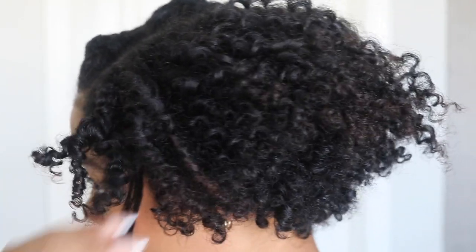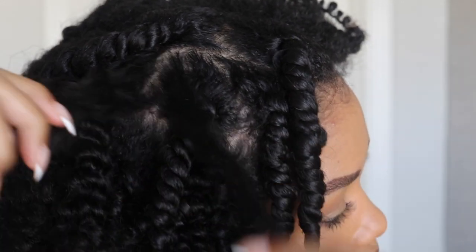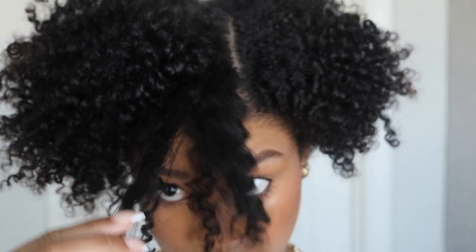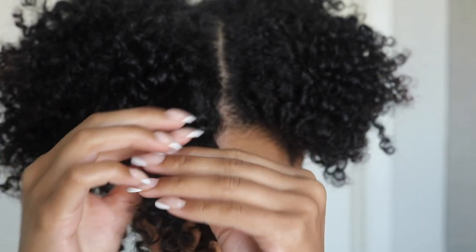My hair feels so good, so soft and moisturized. I really hope this twist out looks as good as it feels. One thing I notice already — it doesn't feel sticky at all. Sometimes heavy cream products leave a sticky cast on your fingers but I'm not feeling that at all. So far, so good.